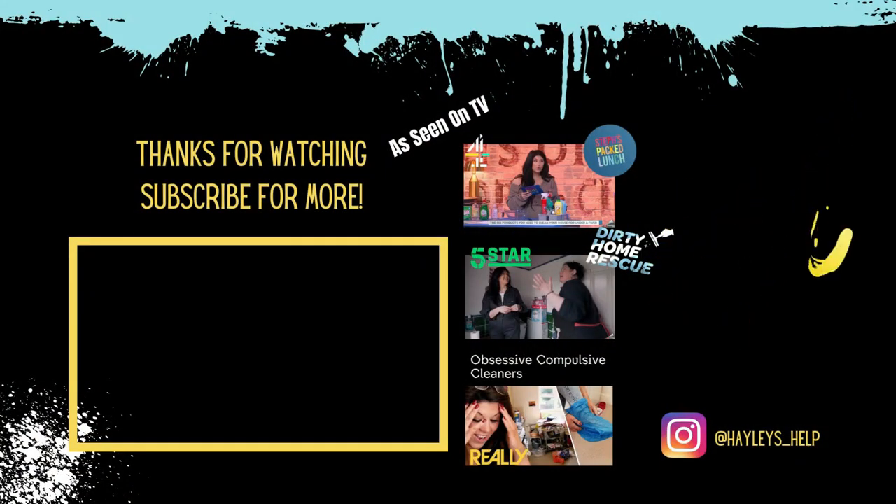Thanks for watching today's video, guys. I hope you enjoyed it. I'll be back again next time with some more cleaning content — until then, as always, keep it clean. Bye, guys!